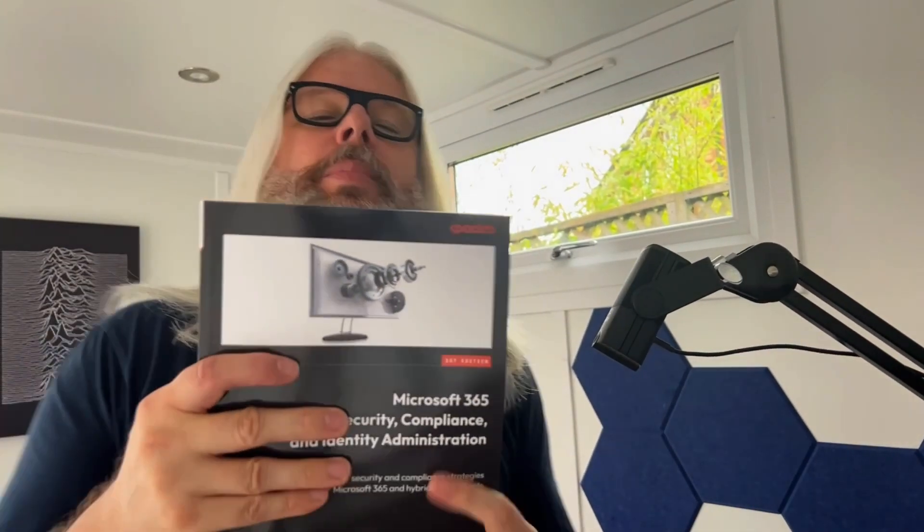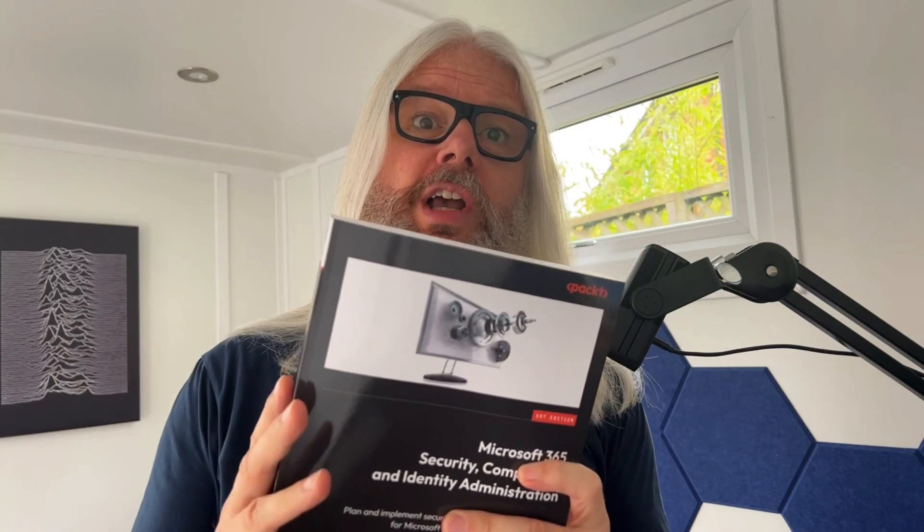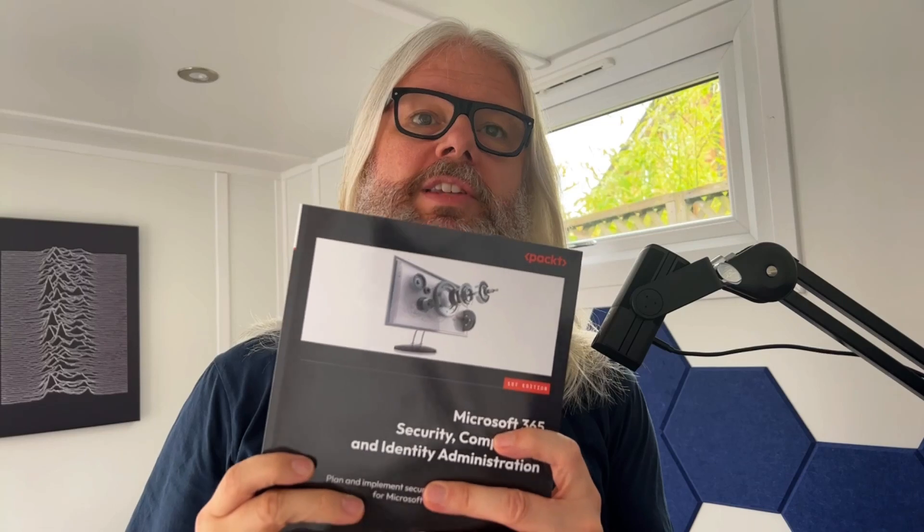This was to be a second edition of that book, but just as it was ready to be published in January of this year, Microsoft announced they were retiring that particular exam. So we had to pivot and change course — we had to go back and repurpose this book and make it a general administration guide. That's not to say the book can't help you pass other Microsoft exams.